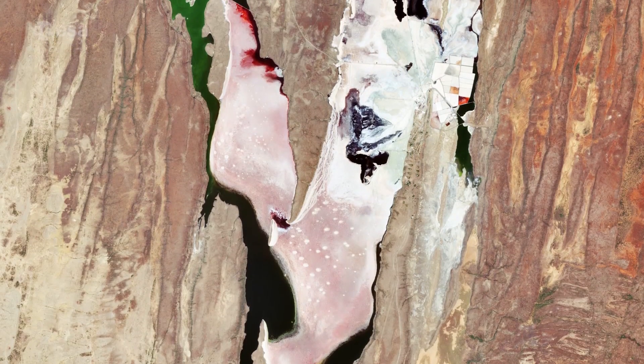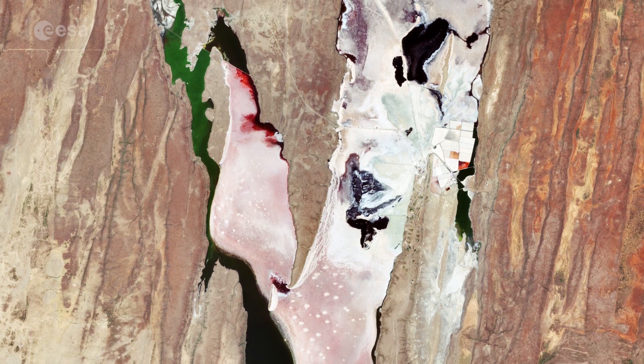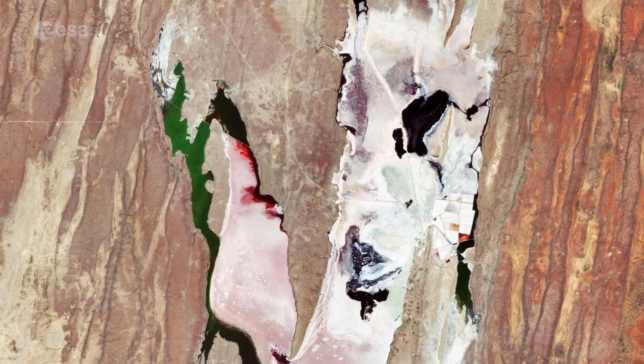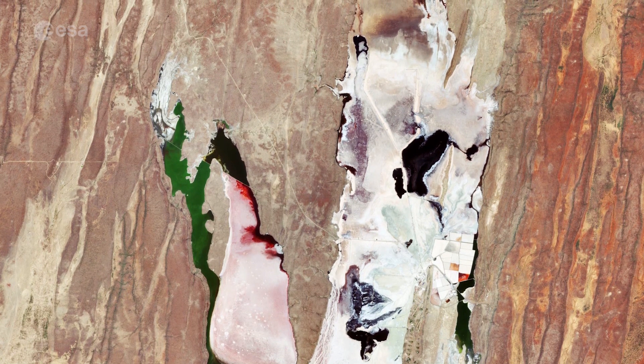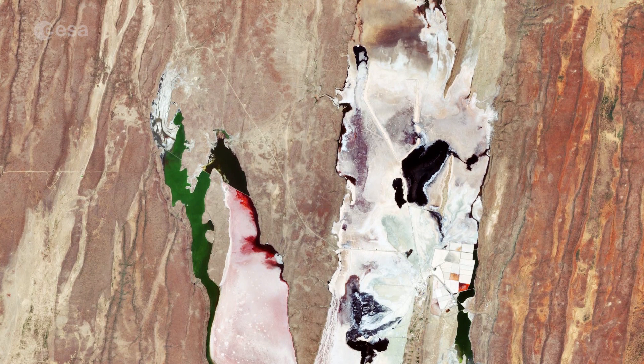The lake is over 30 km long and has a notably high salt content, and in some places the salt is up to 40 m thick. The mineral Trona can also be found in the lake's waters. This mineral is collected and used for glass manufacturing, fabric dyeing, and paper production.